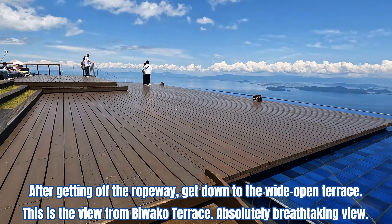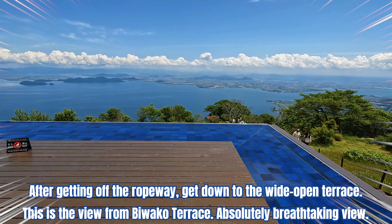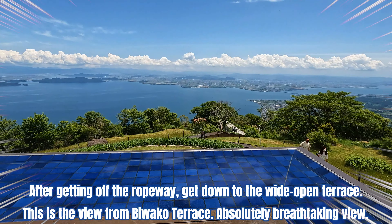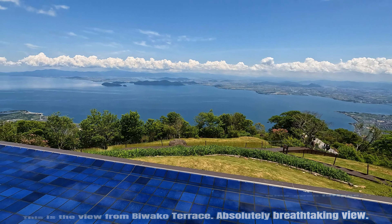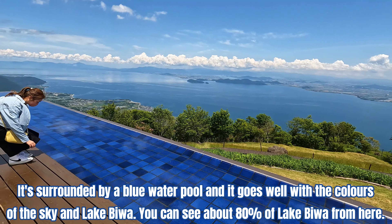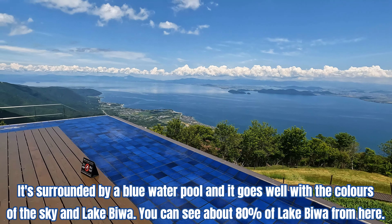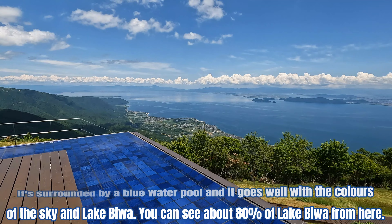After getting off the ropeway, you get down to the wide open terrace. This is the view from Biwako Terrace — absolutely breathtaking! It's surrounded by a blue water pool, and it goes well with the colors of the sky and Lake Biwa. You can see about 80% of Lake Biwa from here.